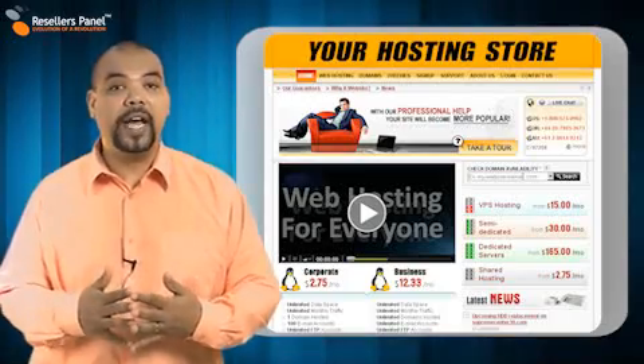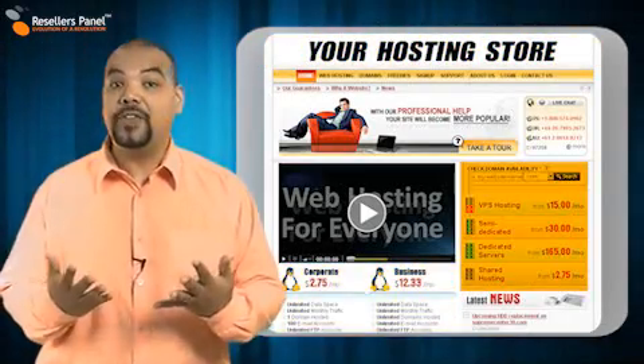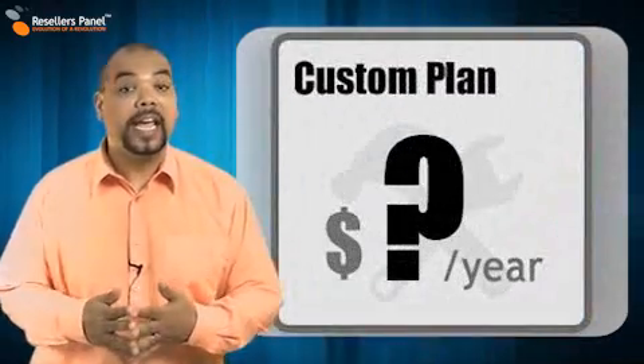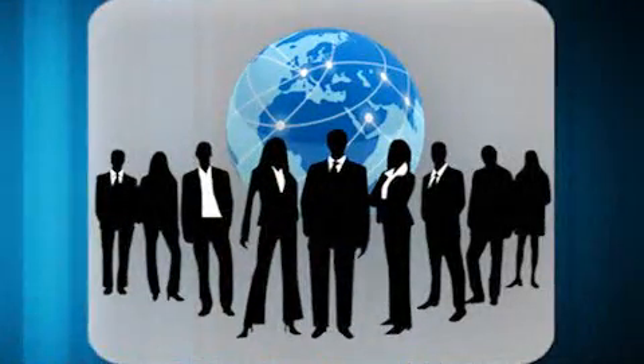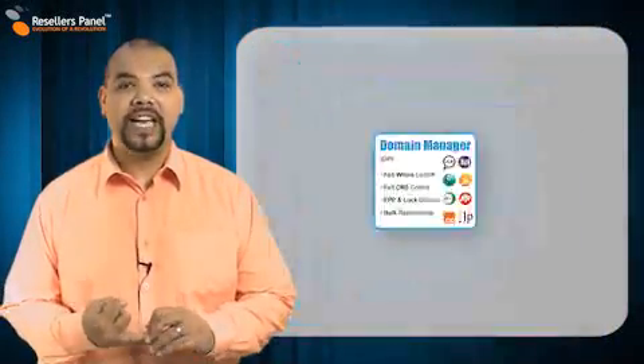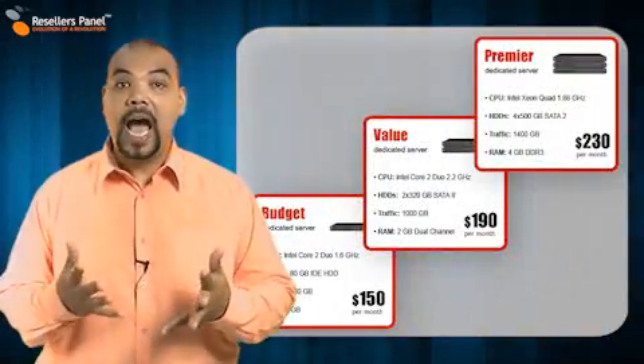You give your store its very own name, choose what you want to offer and what the prices will be, and how you want to market your products. You can even create your very own hosting plans to target, for example, a large corporate client. You can sell domains, shared plans, VPS plans, semi-dedicated and dedicated servers and much more.